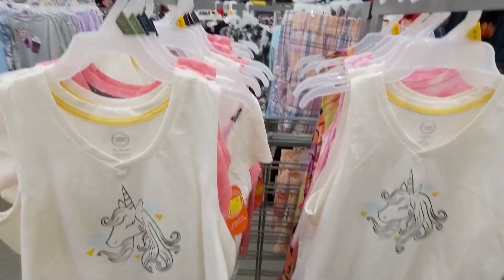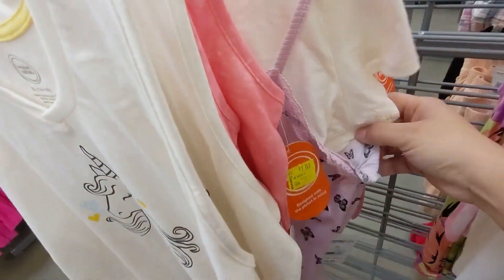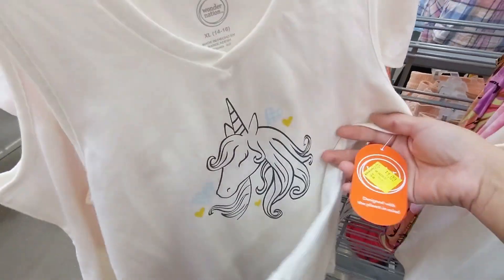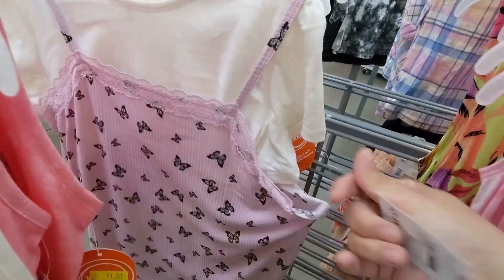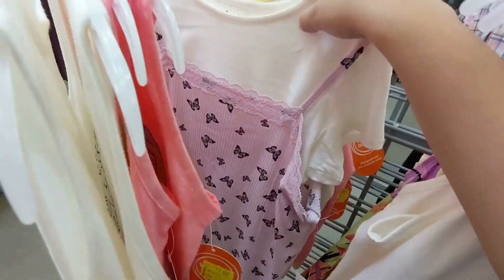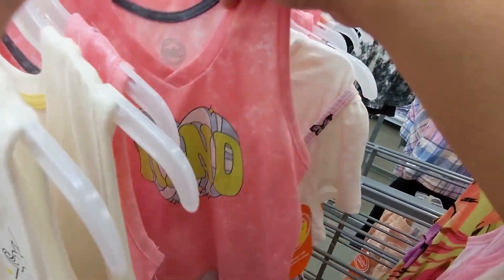I'm at Walmart right now and I see lots of signs for a dollar. I scanned this one — obviously it's a dollar. This one right here is placed in the wrong place because it's six dollars, but this one is a dollar.